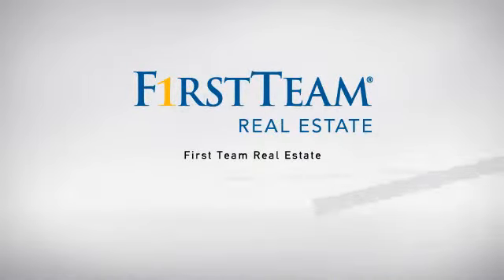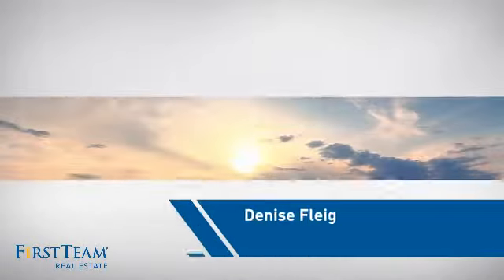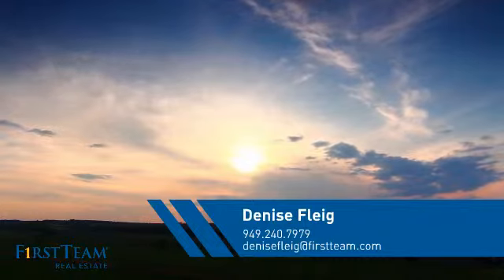At First Team Real Estate, our wide selection of listings helps you find a place you'll feel right at home in. This video is brought to you by your real estate agent, Denise.